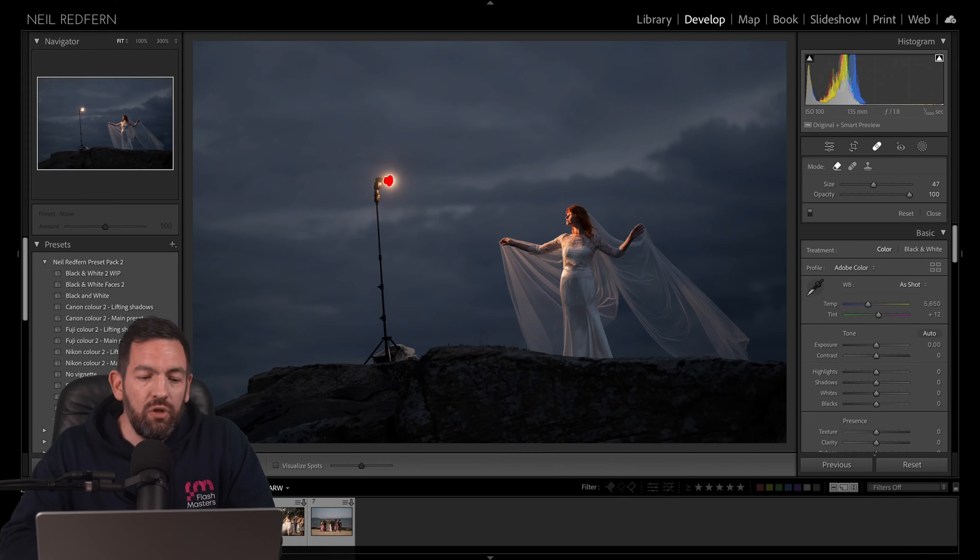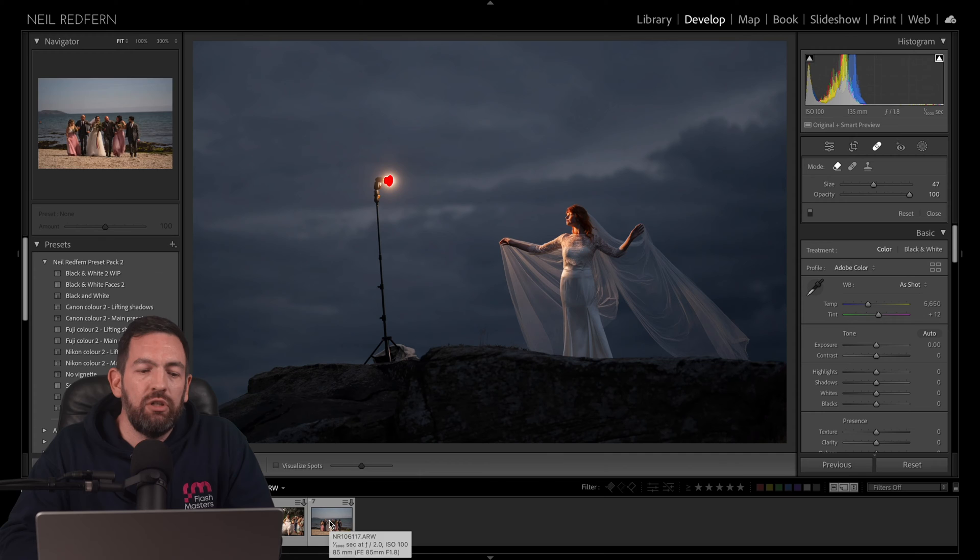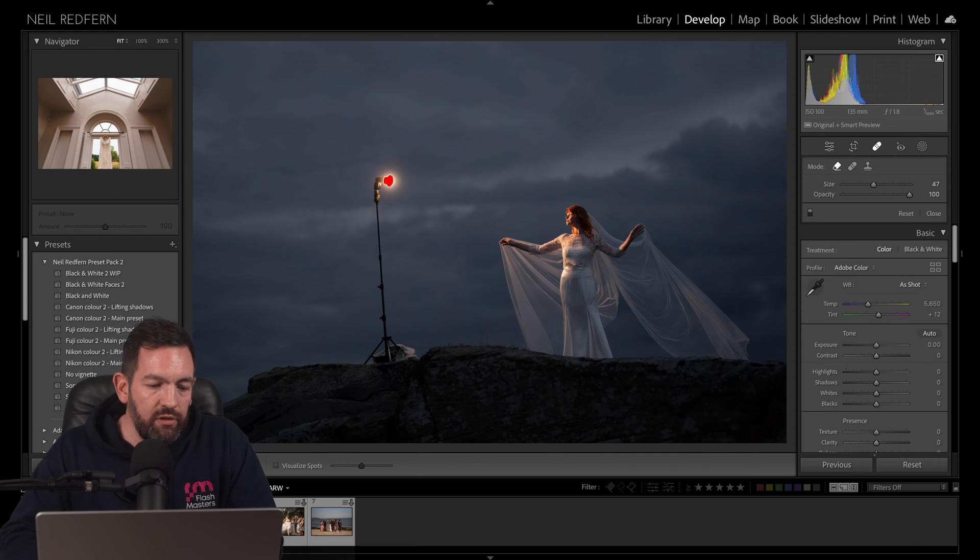So here we are in the new version of Lightroom. It looks pretty similar to what you'll be used to if you're a Lightroom user. I've got some images here from recent weddings which are going to be useful to show you the various new features. There's probably much more to this new version than I'm aware of, but I'm going to talk about the main ones I've found so far and why they're so useful to wedding photographers in particular.